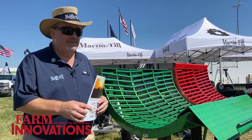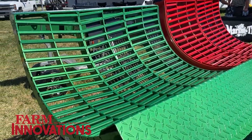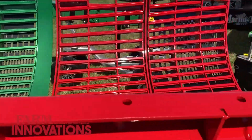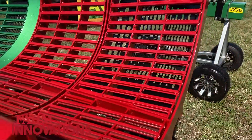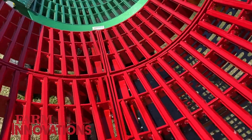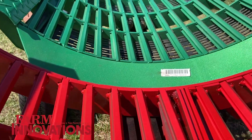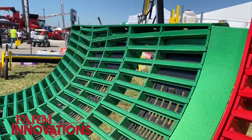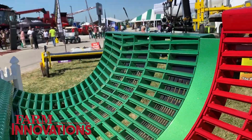I can say from experience of running this very concave for the last three years, it can make a huge difference in grain sample quality, especially in small grains. You can also increase speeds in other crops and reduce cracking in corn.